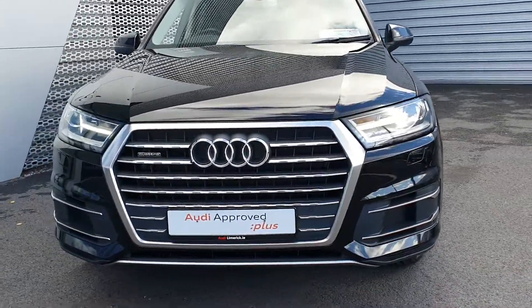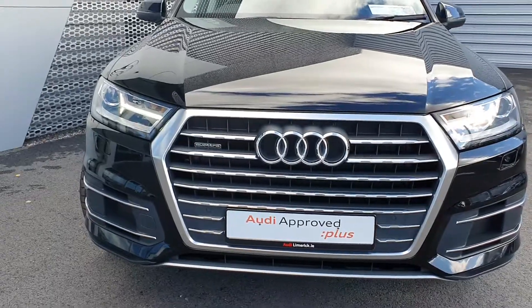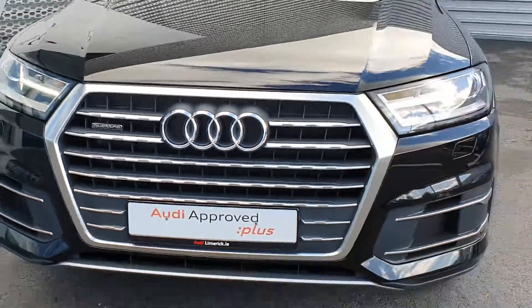Some of the key features on the car: we have our trademark single frame Audi grille with our Quattro badging, and Xenon headlights with LED daytime running lights.